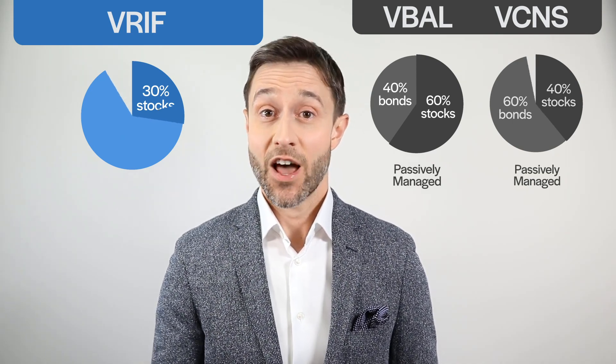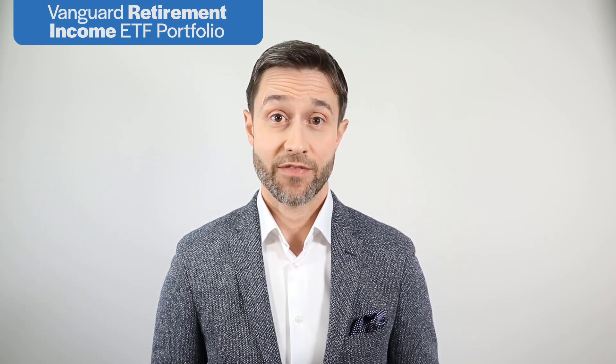Now that you understand how VRIF works, it's time to consider how it might fit into your investment plan. With retirement income right in its name, it's natural to consider using Vanguard's new ETF in a RIF account. RIFs require you to make regular withdrawals, and many retirees receive these monthly. Since investors tend to dislike selling holdings to free up cash for those regular withdrawals, VRIF's monthly distribution schedule might be just the ticket.